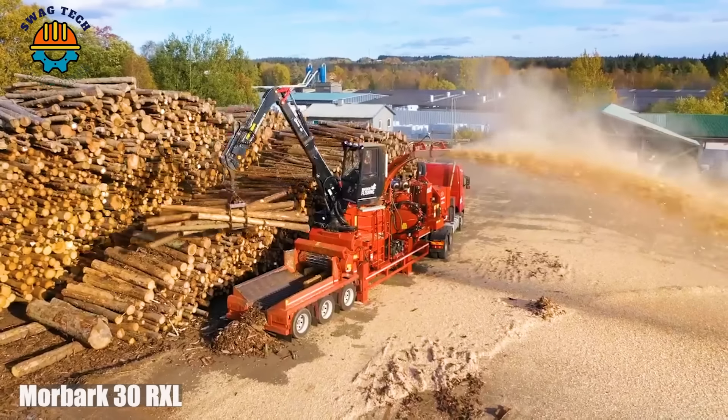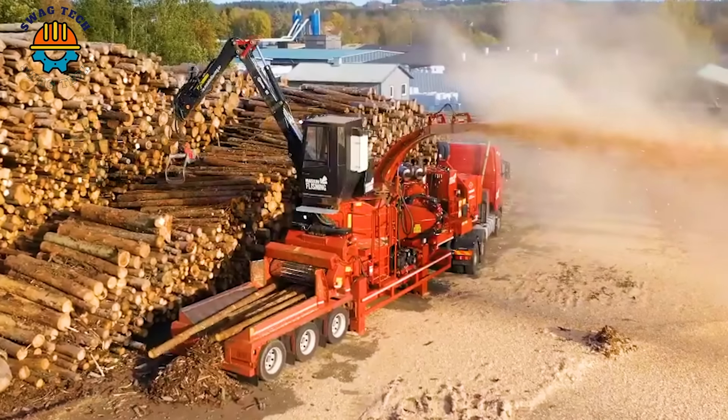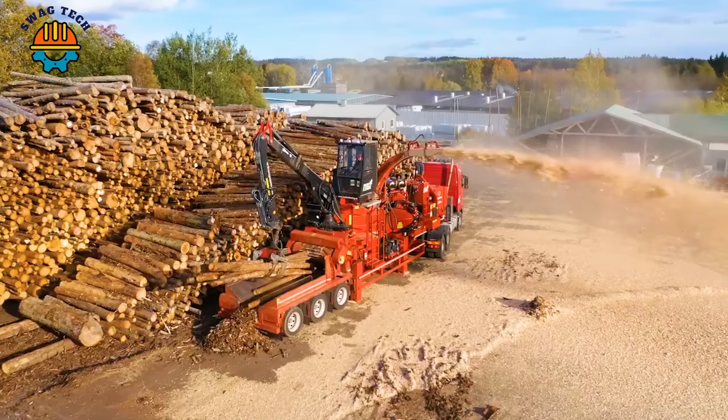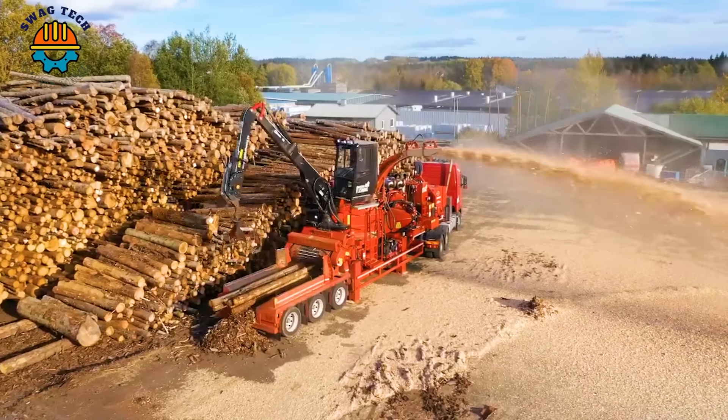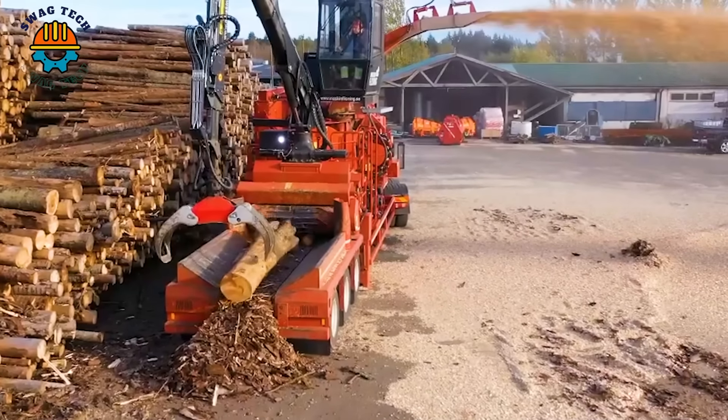The Morbunk 30RXL Wood Splitter is an essential tool in dry oak processing in Sweden. Known for its precision and efficiency, it can split oak wood easily, improving productivity and quality in the wood industry.